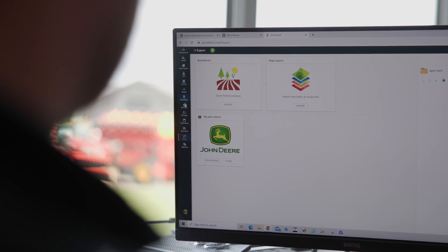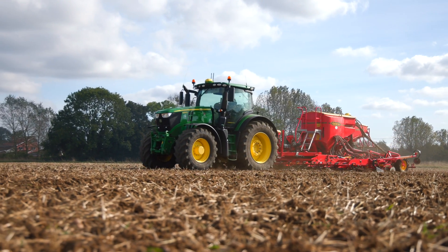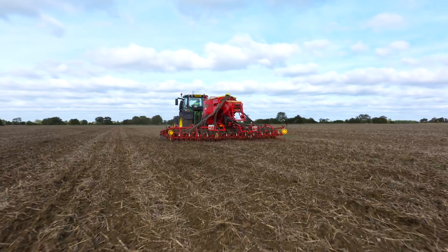As well as the Operations Center, we currently use two other software platforms: the Omnia precision ag platform for our other variable rate applications, and the Gatekeeper platform for our cost management. Both have an API through to the Operations Center, which means there's a seamless data transfer to our machines or to the Operations Center — it all adds to the time-saving capability of the Operations Center.